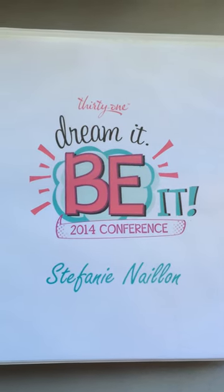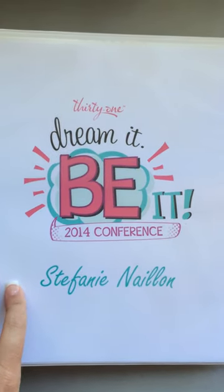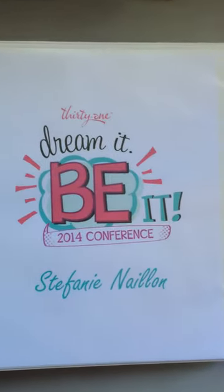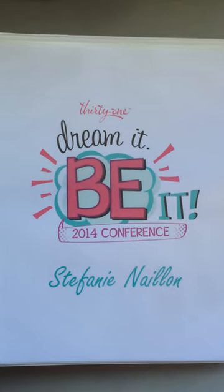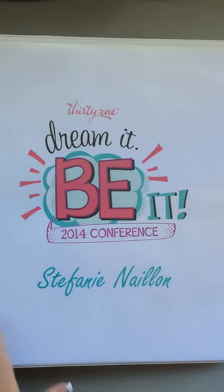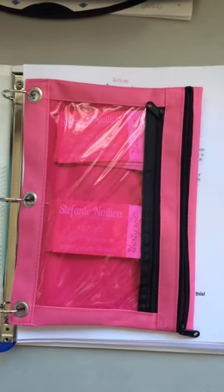Hi ladies! Here's my conference binder that I promised I would upload. Just a simple one inch binder — probably don't need one that big so I might be bringing it down to a half inch. But all I did was use the logo, put my name on it, just to personalize.